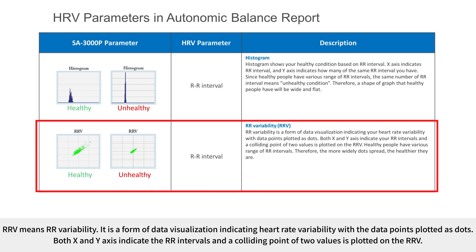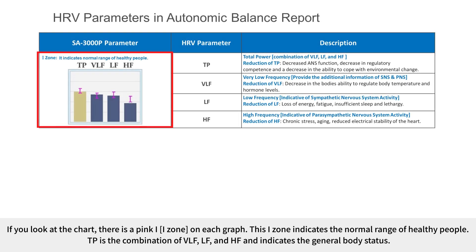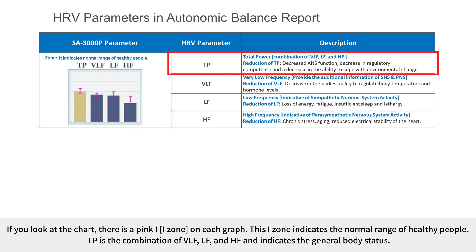RR-V means RR variability, a form of data visualization with data points plotted as dots, where both axes indicate RR intervals and the colliding point of two values is plotted. Healthy people have various RR intervals, so the more widely the dots spread, the healthier you are. There is a pink eye zone on each graph indicating the normal range of healthy people. TP is the combination of VLF, LF, and HF, indicating general body status; if TP is lower than the eye zone, it means a decrease in ANS function and regulatory competence.